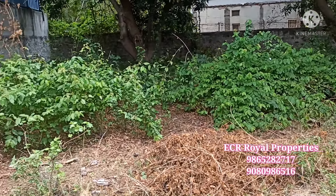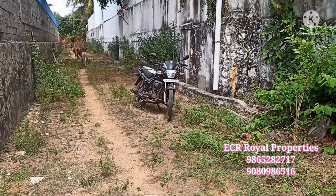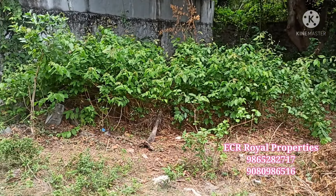Hello friends, welcome back to ECR Royal Properties. Today we will see a super property in the nearby Mahalavut — a super property, a two-ground property.